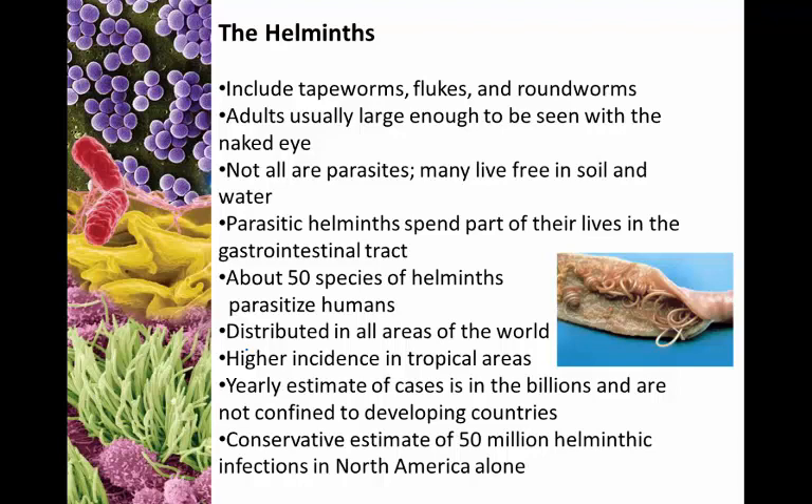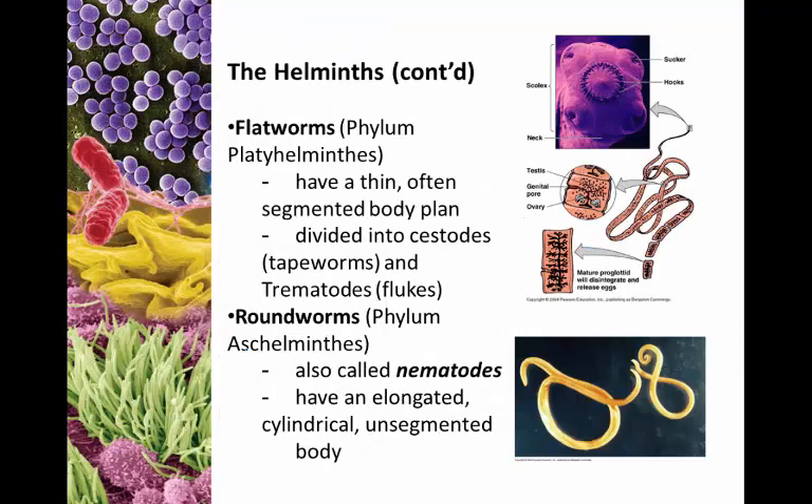We know of about 50 species of helminths that parasitize humans. You can find them all over the world with the highest incidence in tropical areas. The yearly estimate of cases is somewhere in the billions, and this is by no means confined to developing countries. There is a conservative estimate of about 50 million helminthic infections in North America alone — including the US and Canada — so this is absolutely a problem here too.